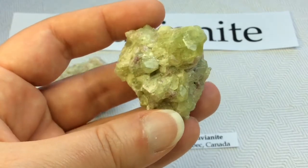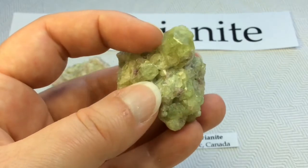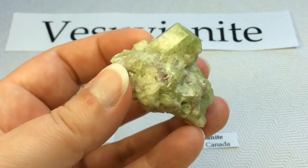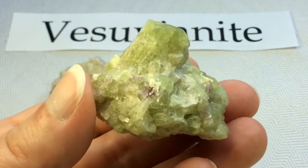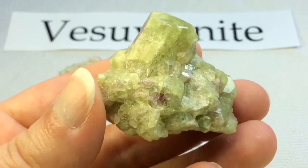I absolutely love my specimen. It's a little bit hard to come by really nice, solid crystal specimens like this nowadays. I purchased mine from an older collector, so I'm pretty lucky. It is one of my very favorite specimens in my whole collection.